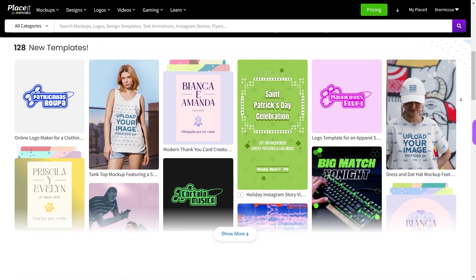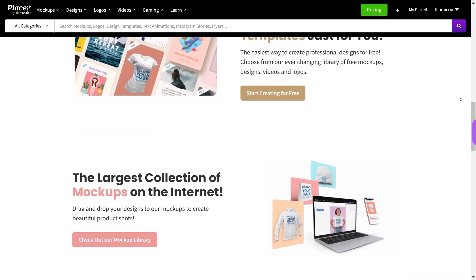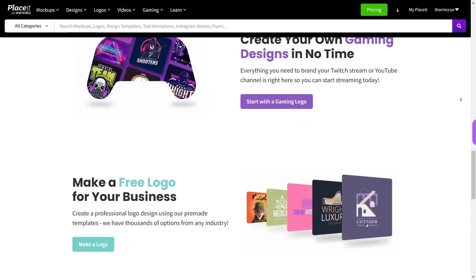Known primarily as a mockup generator, Placeit has since expanded its capabilities to become a one-stop shop for all your design needs. Apart from product and logo designs, the tool is also popular amongst gamers because of its Twitch templates and video editing features. Placeit offers almost 100,000 templates for various design types, making it one of the most comprehensive platforms in the market today, and like Vexels, its library is also updated monthly with new additions.